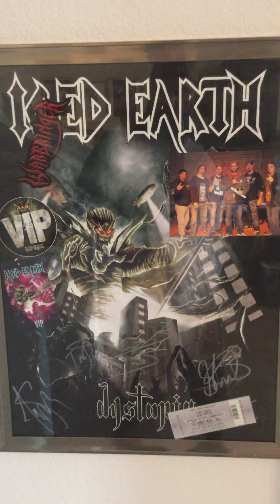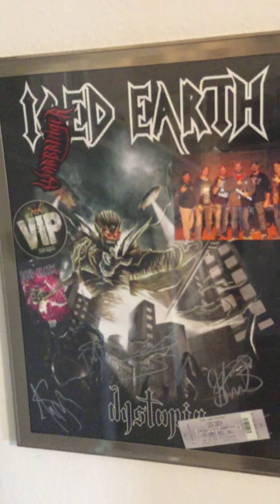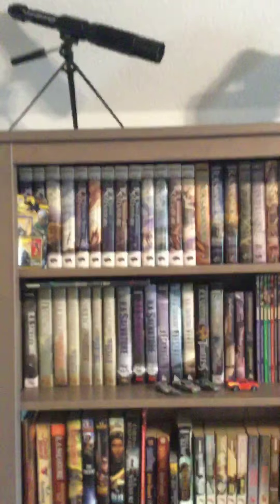This is my Iced Earth autographed sign — did a little VIP meet-and-greet thing with the band, which was kind of fun. A buddy from when we were living up in Denver did this with me.